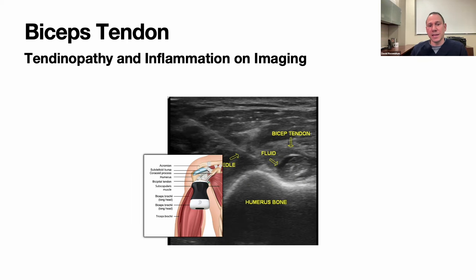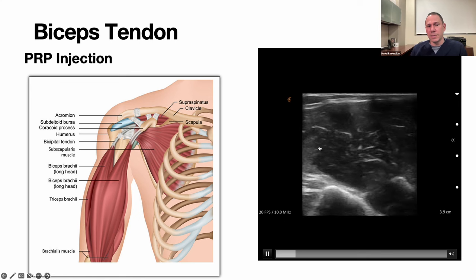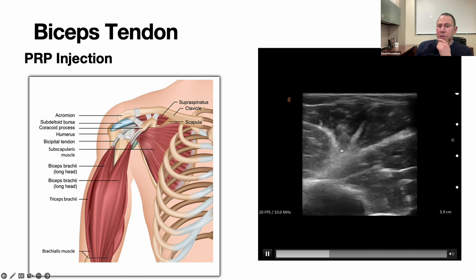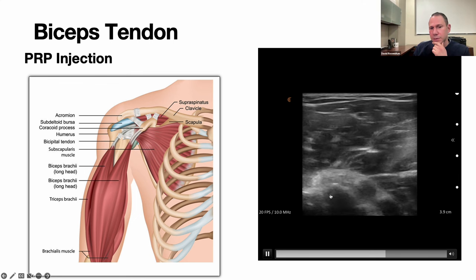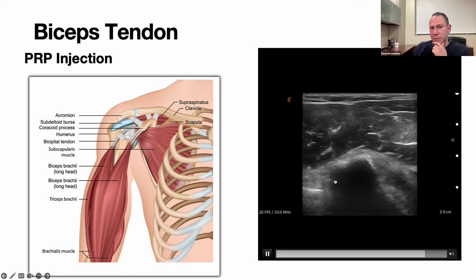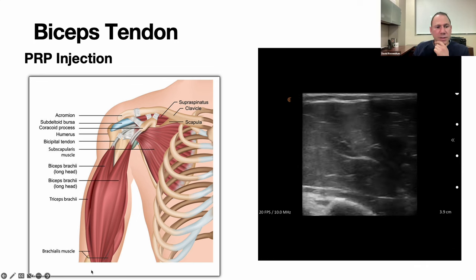Here is biceps tendonitis — before injection there's fluid around the biceps tendon, which is abnormal. There's inflammation of the tendon and this patient will probably do great with PRP. Here I'm scanning the biceps muscle — the intramuscular tendon coalesces the fibers to form the extra-muscular tendon resting in the bicipital groove. These are subscapularis fibers here, the biceps tendon in cross-section, here's the groove of the humerus, and the subscapularis muscle lying on top of the anterior scapula.